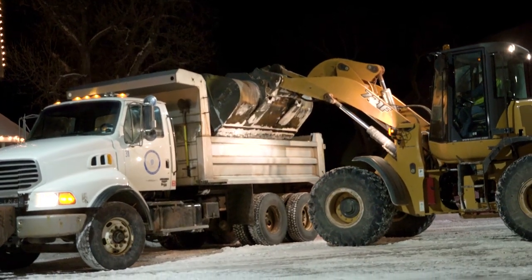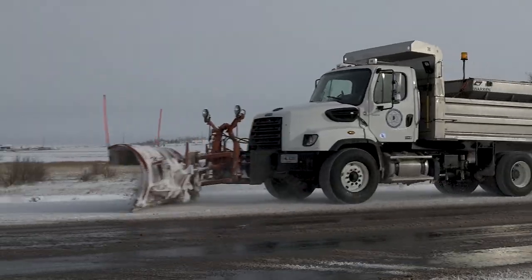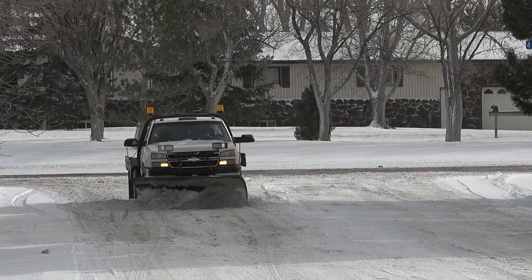Going slow and giving plenty of room to the snow plows helps you to get to your destination and helps us get our jobs done safely. The priority routes are typically the first to get cleared and will be maintained with a large snow plow. We send our one-ton trucks to clear subdivisions and side roads because they cause less buildup and can get to the streets faster.